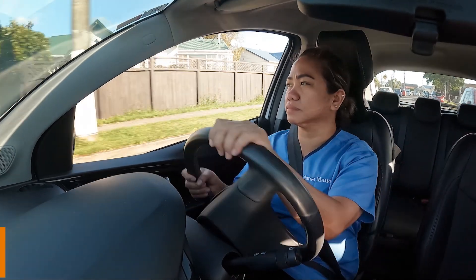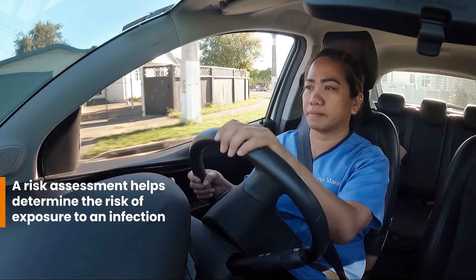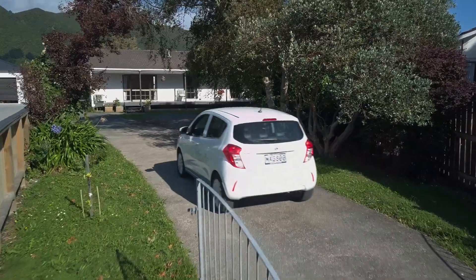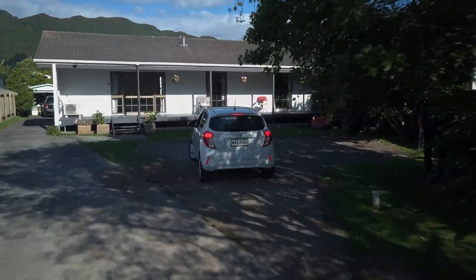Before I see a client, I always complete a risk assessment by asking myself some questions to determine what the risk of infection could be. This helps me decide on the right PPE to wear before I provide care. Protecting us all — that's what really matters.